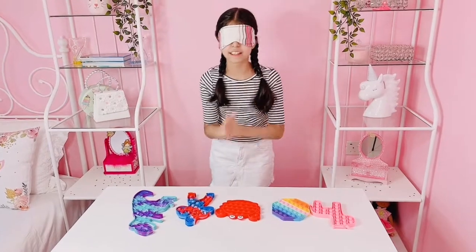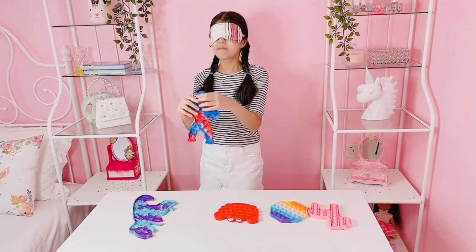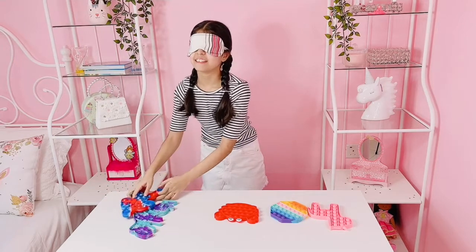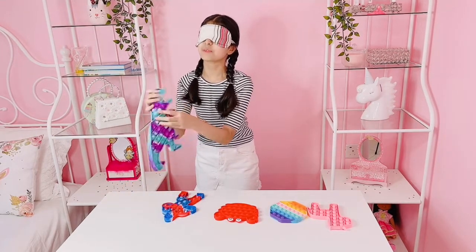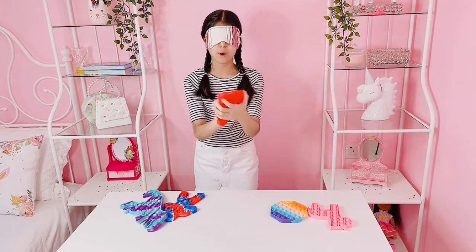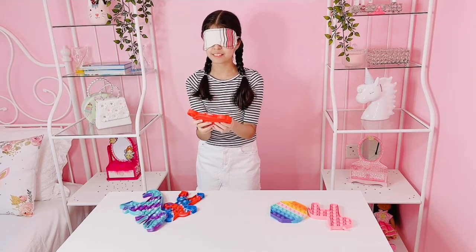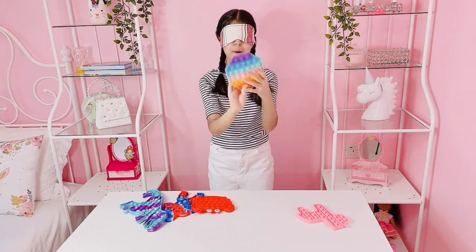Okay, so we're done. I found this one. Is this the X-Man — or whatever man — pop it? I think that's the X-Man pop it. And then wait, what is this? This is the dinosaur pop it. This is like purple, bluish, whatever. And then wait, what is this? Is this the crab pop it? Red crab? Time up, pass.